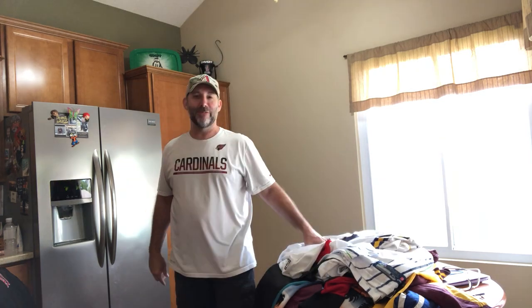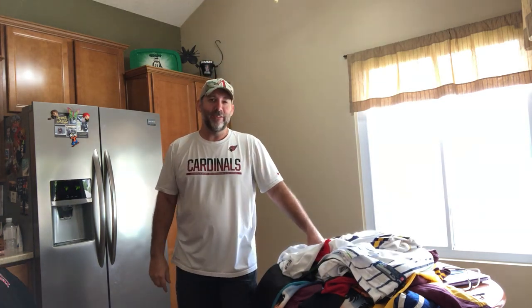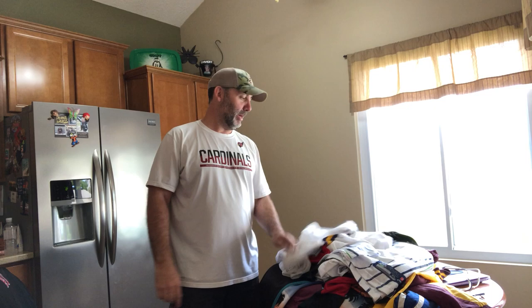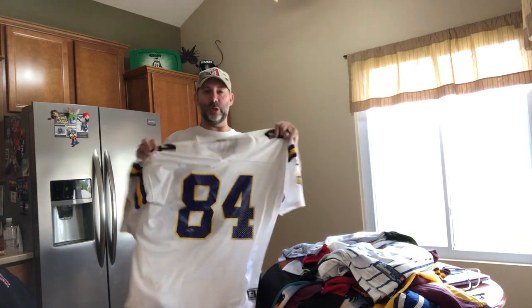Hey everybody, it's Mike again. We're back with part two — Mike aka That Reseller Guy here for the second half of this jersey haul. If you didn't do it before, hit that subscribe button, like button, maybe throw a comment down there and let me know which one of these jerseys is your favorite. Maybe you know the value of some of these better than I do — let me know if this one's gonna sell for $50 or $100. Let's get right into it.